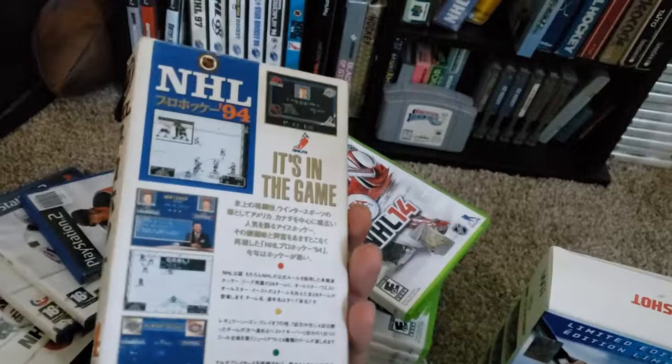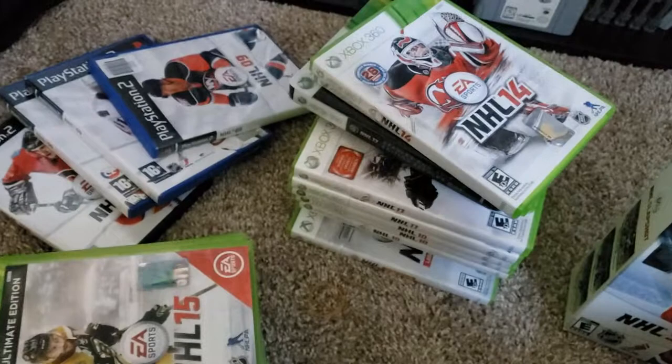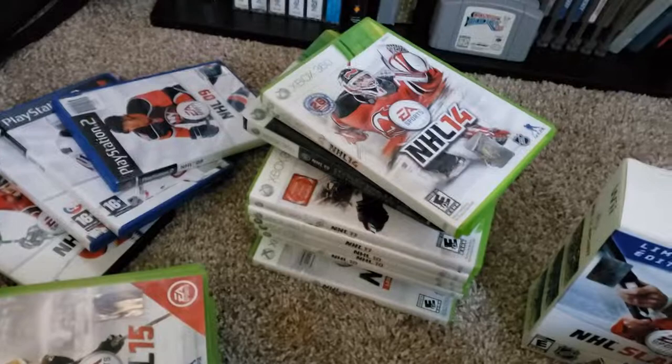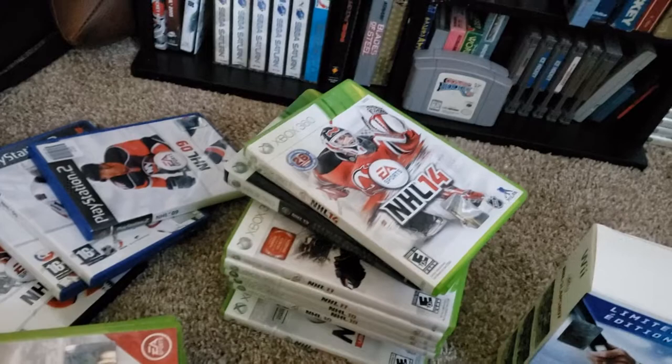Well, I hope you guys enjoyed a trip down the EA NHL cover collection. The only one I was missing was Elias Pettersson, and of course the new Ovechkin cover for this year, which is coming out real soon — so I'm excited about that. I hope to maybe play some of these games and make some YouTube videos out of them for you. I hope you guys had fun and learned maybe something new about a series we all enjoy and love to play. See you guys later.